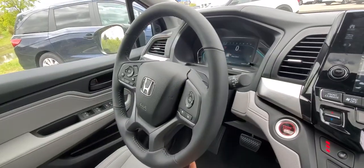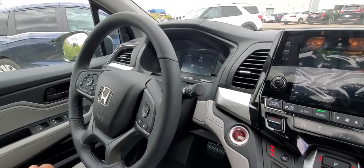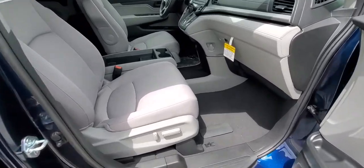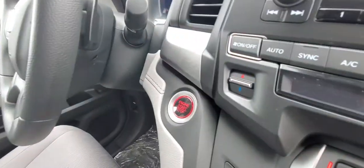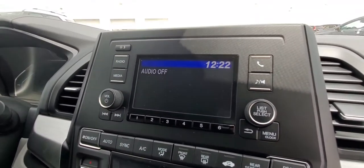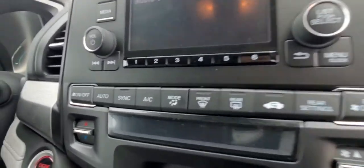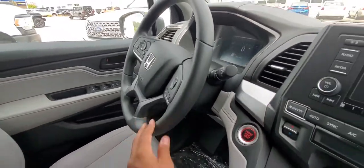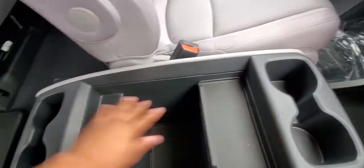So now for the interior of the LX, you have an electric passenger seat, no heated seats, a standard radio system, and standard front and rear climate control, along with the normal steering wheel. And you have the same cubby, without the sliding cover.